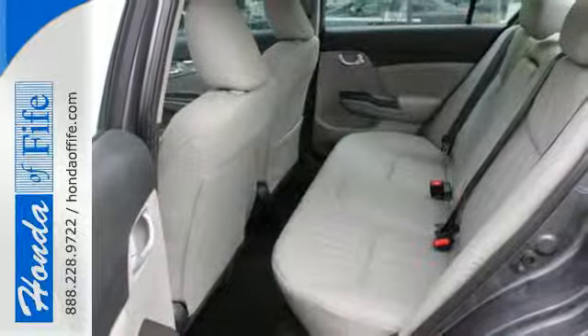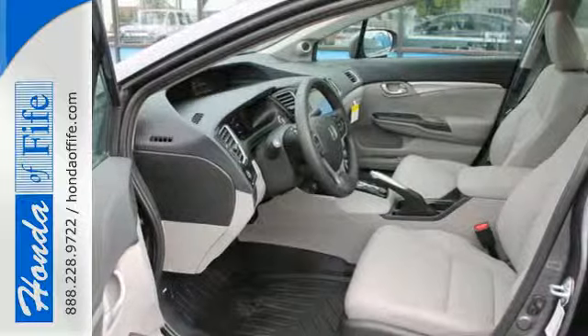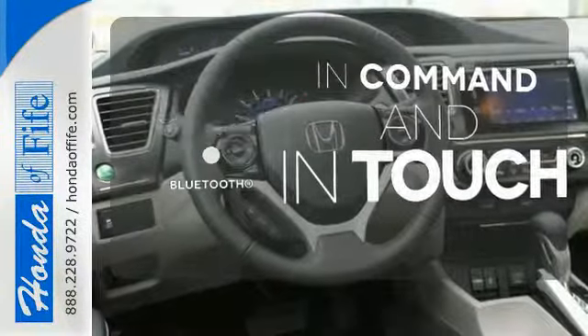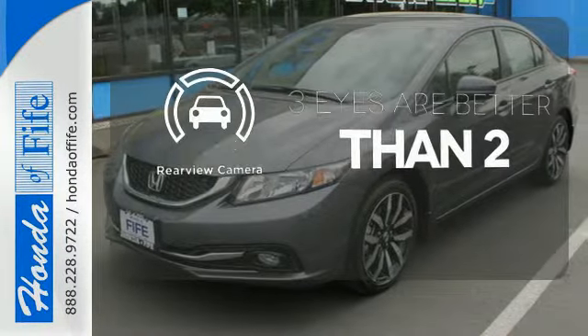Plus, it has all the tech you need, like a rear-view camera, Bluetooth hands-free link, and intelligent multi-information display with LCD screen. Keep your hands on the wheel and eyes on the road with Bluetooth. The backup camera gives you a clear picture of what's behind you.